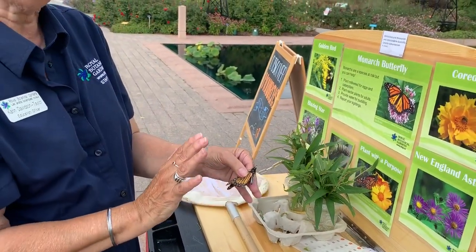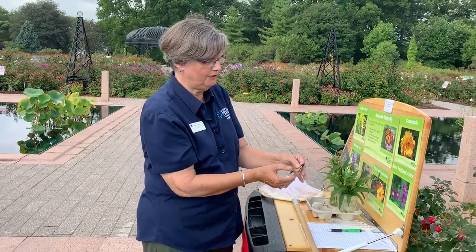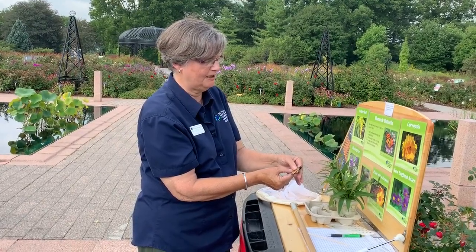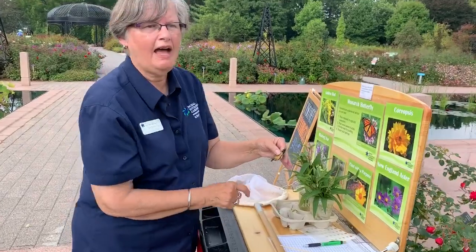I'm just gently holding my finger over that so the adhesive can attach to the wing. It doesn't hurt the butterfly, it doesn't damage the butterfly. Then I'll record that information onto my sheet and submit it to Monarch Watch.